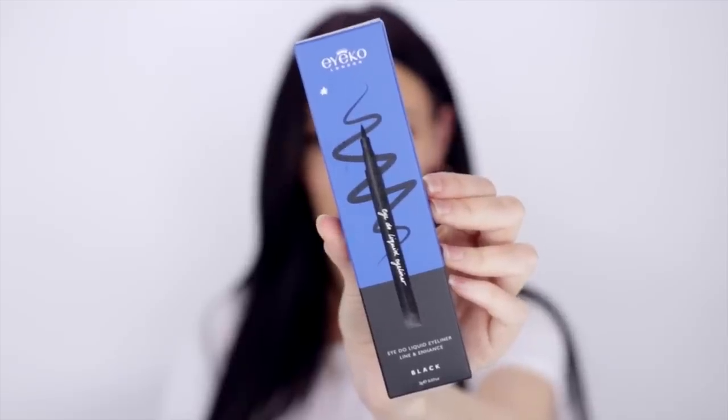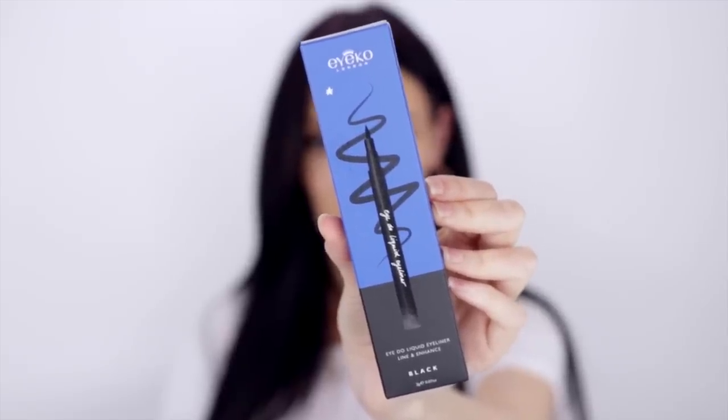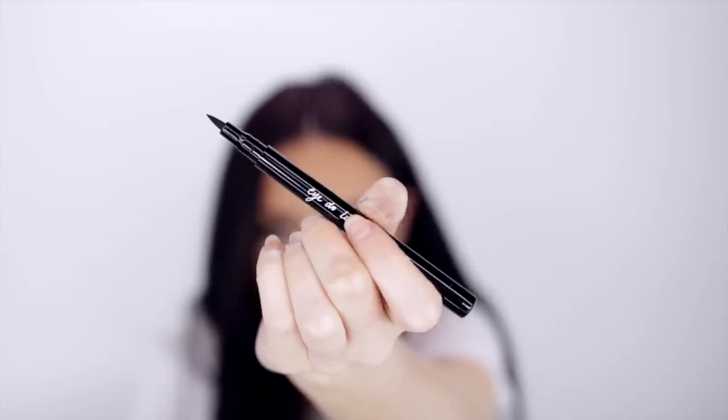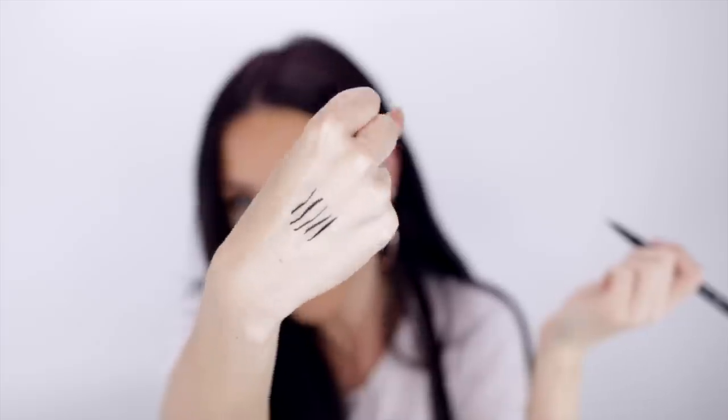The next product is the ICO London I Do Liquid Liner in Black. I'm constantly in need of new liquid liners — I either use them up or they dry out, so a new one is always welcome in my beauty room. This is waterproof, lash enhancing and carbon black. The nib is a good size — not too big, not too small. And it is very black.